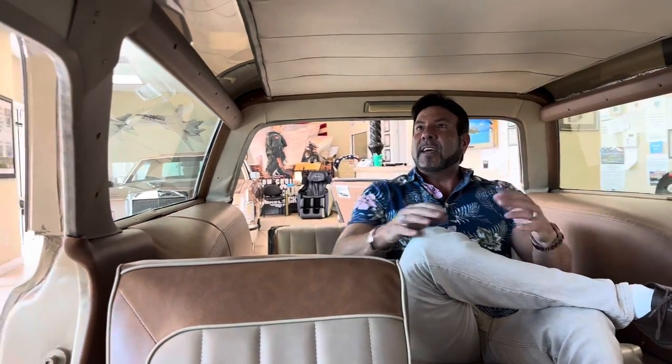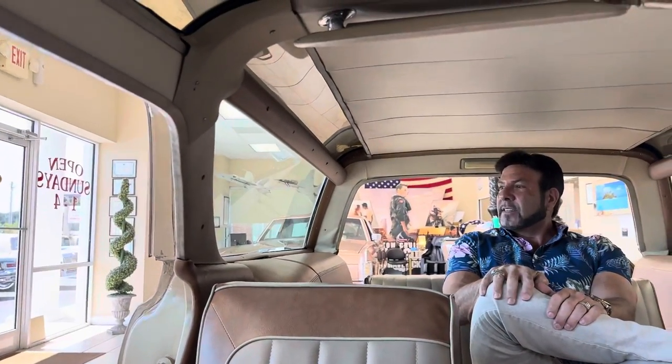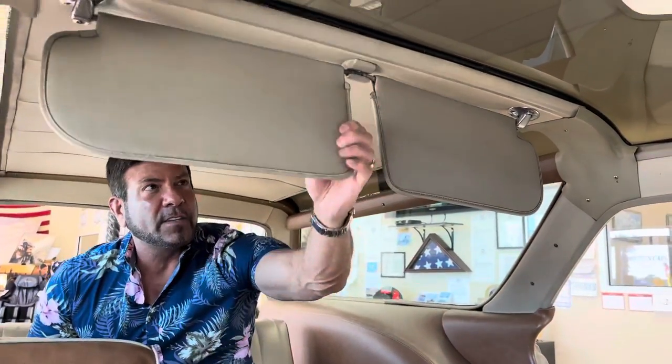Hey guys, it's Bill from Competition Cars. So today, I'm coming to you from the third row seat of this 1972 Oldsmobile Vista Cruiser. I wanted to start the video back here because I just wanted to sit in the third seat and see how it felt. It's actually pretty cool, very roomy. I love these cool fold-down visors, and I love the triple sunroofs, or sky view lights, if you would call them.